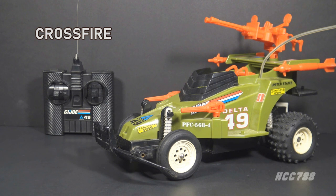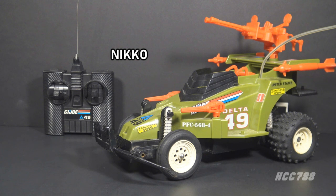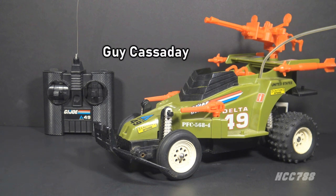The Crossfire was manufactured by Nikko, a Japanese radio-controlled car company. Kirk Bozigian and Greg Bernstein flew to Japan to arrange for the production of the G.I. Joe RC vehicle. They were shown the chassis that would fit their price point, and they designed the shell to go on top of it. Guy Cassaday was the G.I. Joe vehicle designer who did a rough sketch of the Crossfire. He noted that the vehicle sat too low, so it would bottom out on rough terrain — we will test that out.